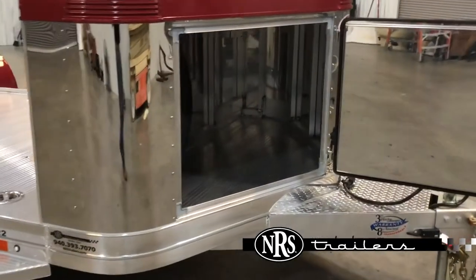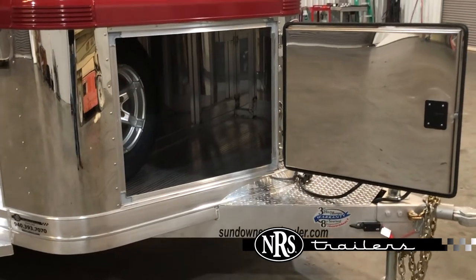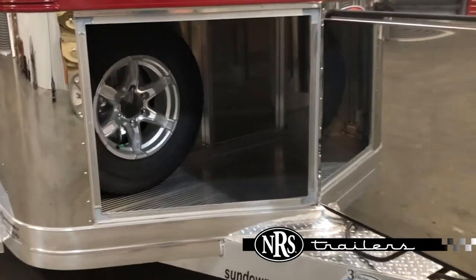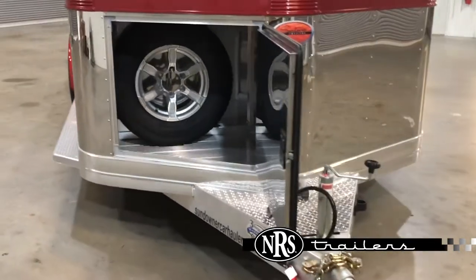This compartment is great to haul straps, chains, chairs, a toolbox, whatever you want in there — spare tire too. It does have a two and five-sixteenths coupler.